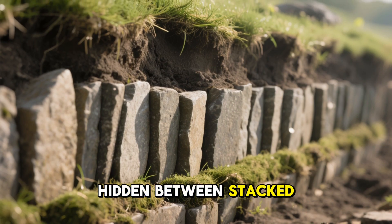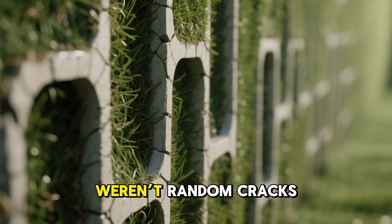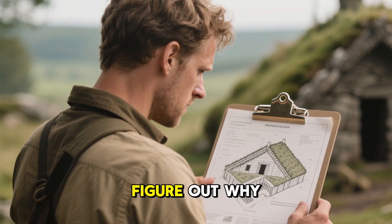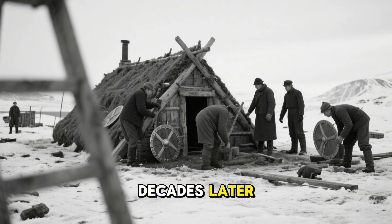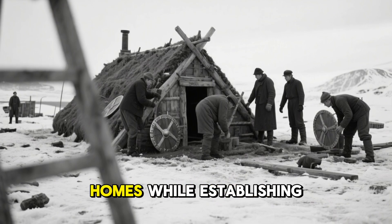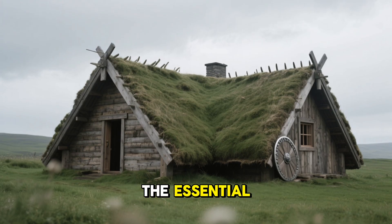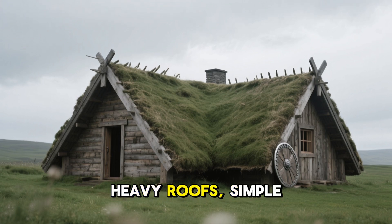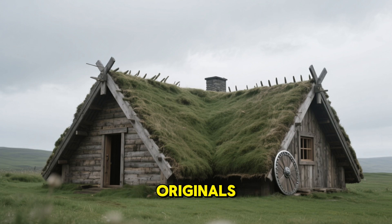Hidden between stacked turf blocks and stones were thin, deliberate gaps — quiet channels that weren't random cracks or decay, but something purpose-built. No one could figure out why they existed or how they worked. Decades later, in the early 1900s, Scandinavian engineers attempted to rebuild similar homes while establishing outposts in the Arctic. They copied what they thought were the essential Viking methods: thick turf walls, heavy roofs, simple layouts.